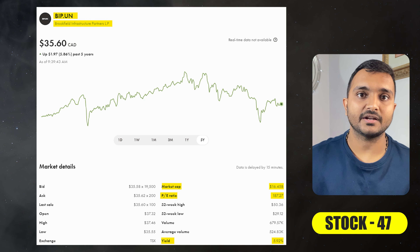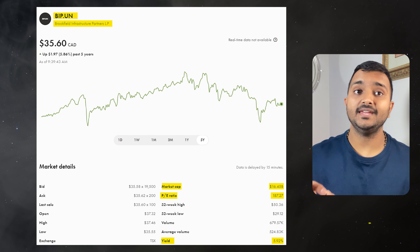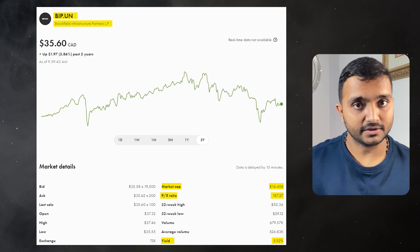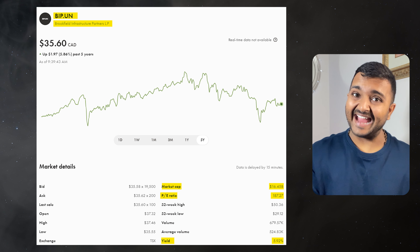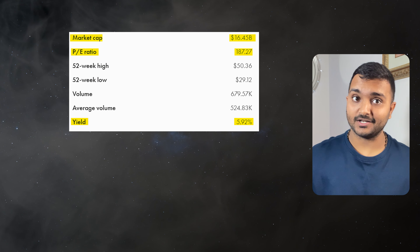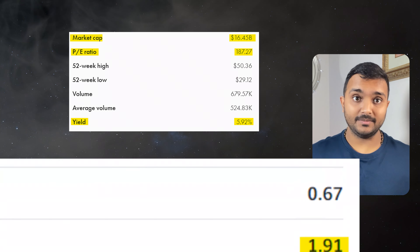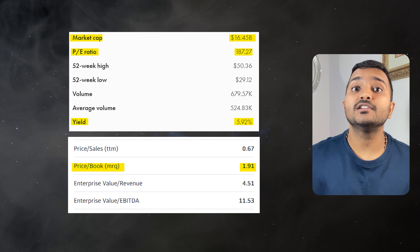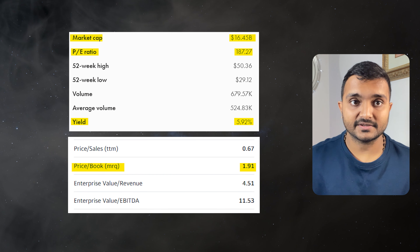The 47th company is Brookfield Infrastructure Partners, ticker symbol BIP.UN, with a market cap of $18.46 billion, trading at $39.16 Canadian dollars. Its PE ratio is 202.79 and PB ratio is 2.09. It offers a dividend yield of 5.46%, which is good.